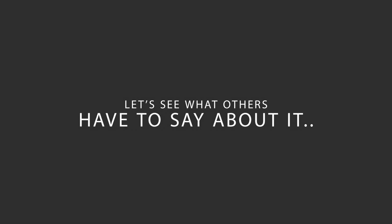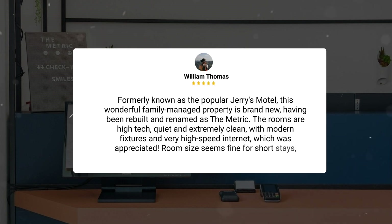Here's what other travelers have to say about this hotel. Formerly known as the popular Jerry's Motel, this wonderful family-managed property is brand new, having been rebuilt and renamed as The Metric. The rooms are high-tech, quiet and extremely clean, with modern fixtures and very high-speed internet, which was appreciated.